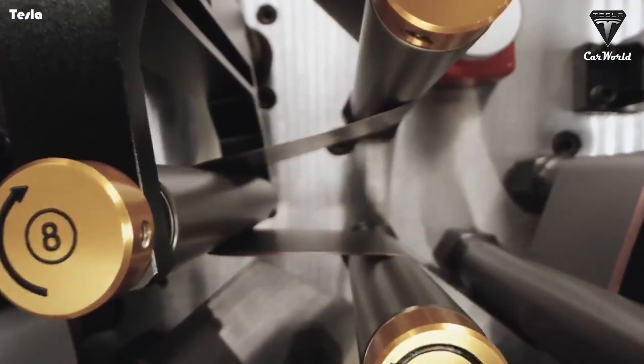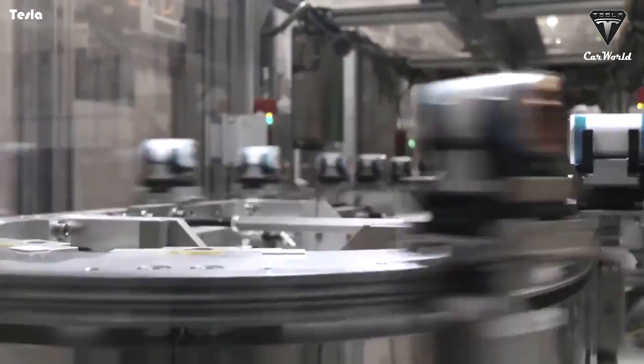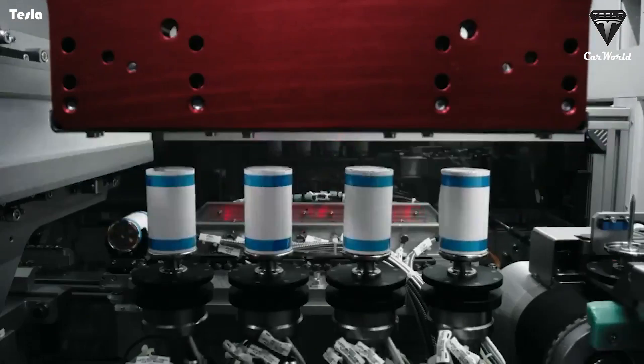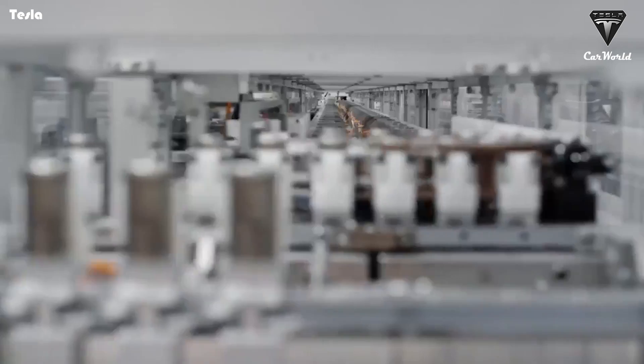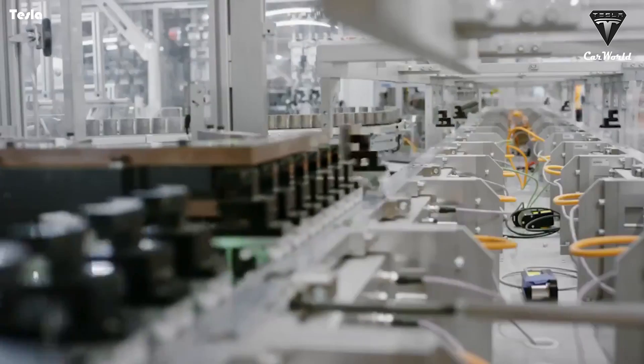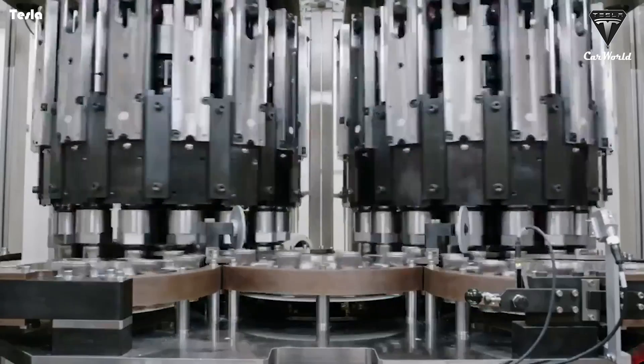Tesla CEO Elon Musk claimed, "We are pushing robots to the limit in terms of the speed that they can operate at, and asking our suppliers to make robots go way faster. And they are shocked because nobody has ever asked them that question." Tesla's 4680 battery production line also contributes to the rapid production speed of the factory. The company has shared footage of its next-generation 4680 battery cells being produced, suggesting that its level of automation has reached levels never seen before.